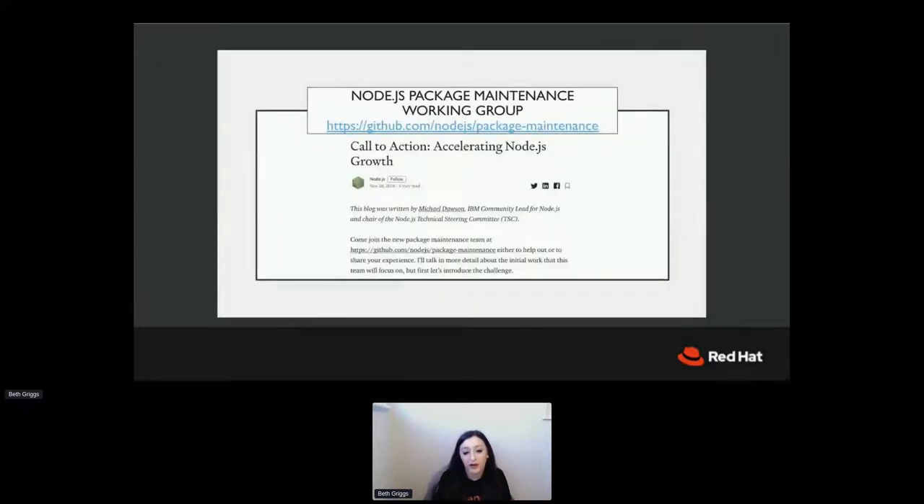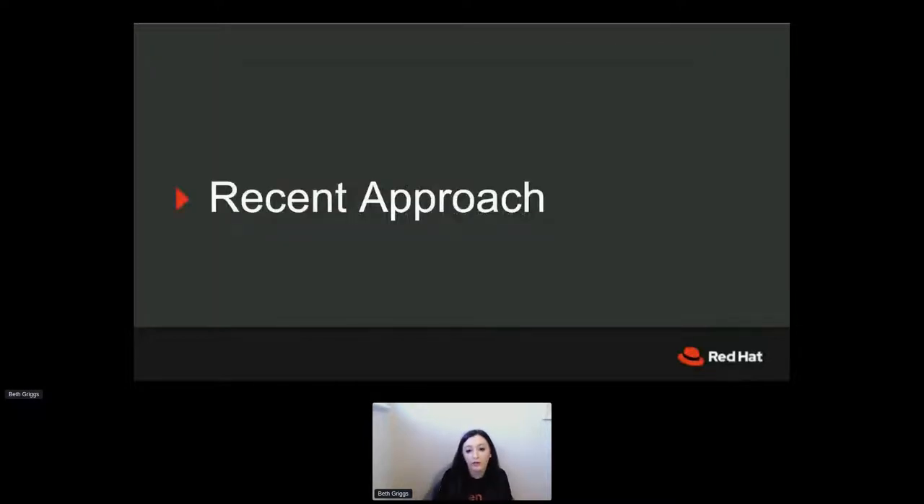Another approach we've taken in the Node.js space is defining a Node.js package maintenance working group. This is a group of people from varying companies like Netflix, GitHub, and many enterprises, getting together on a bi-weekly basis and trying to provide guidance for package maintainers to promote responsible consumption. They're also working on tooling to help improve things, so it's just nice to see a concentrated effort on this problem bringing enterprise concerns to the table.